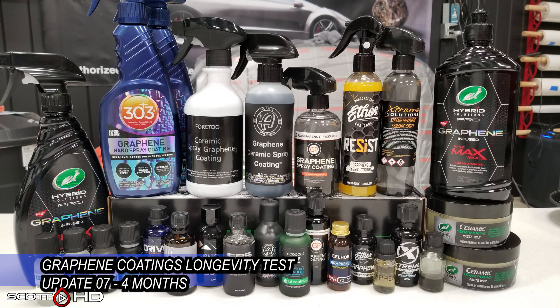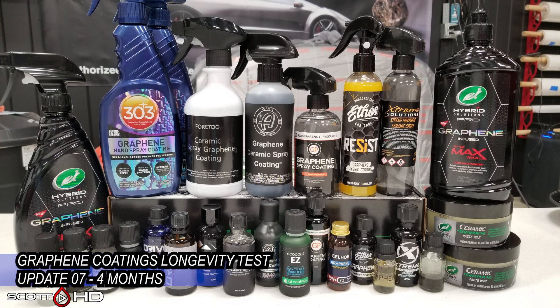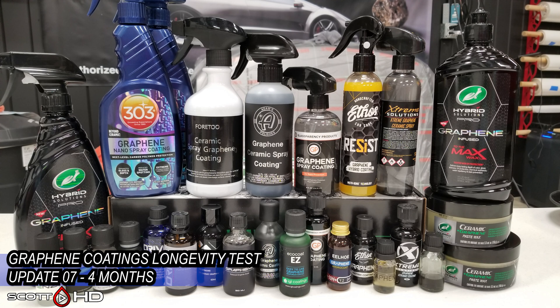Welcome back guys, this is now the four-month update of our 25-way graphene coatings and sealants longevity test. I apologize about the late updates — this month I've had a lot of new stuff coming in October, so please stay tuned for that.